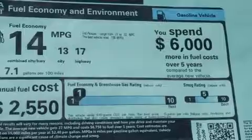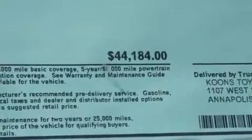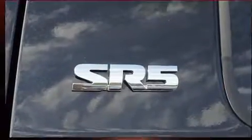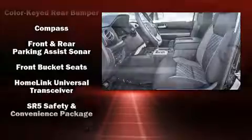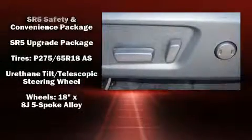Toyota ensures the safety and security of its passengers with equipment such as head curtain airbags, front side impact airbags, traction control, brake assist, a security system, and four-wheel disc brakes with ABS. Electronic stability control ensures solid grip atop the road surface, no matter how challenging the driving conditions.